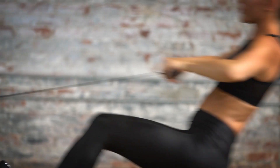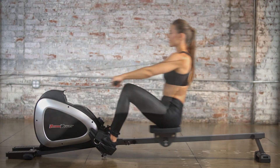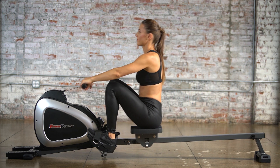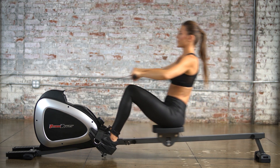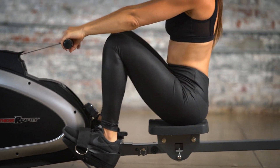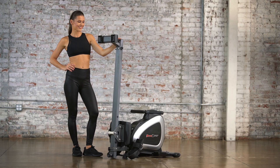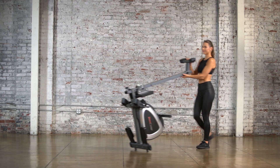Because the Fitness Reality 1000 Plus Magnetic Rower was designed for at-home use, it features ball-bearing rollers and an ultra-quiet nylon rowing belt. These features deliver a smooth, nearly noiseless rowing experience that enables users to watch TV or listen to music while they exercise. When not immediately needed, the rower folds easily to save space and can be easily moved thanks to built-in transport wheels.